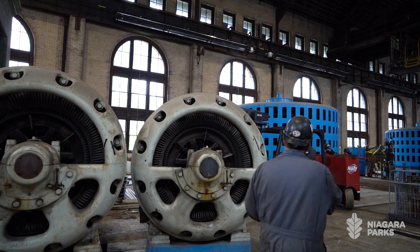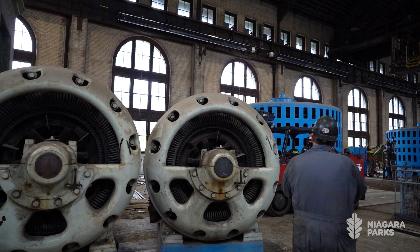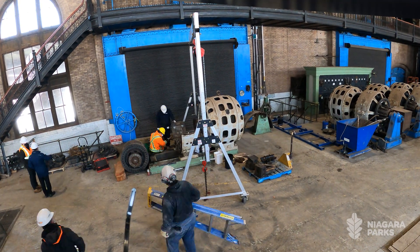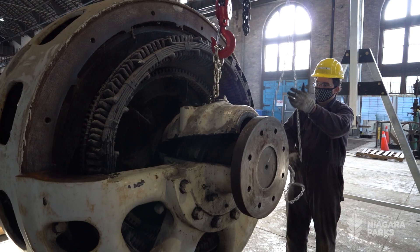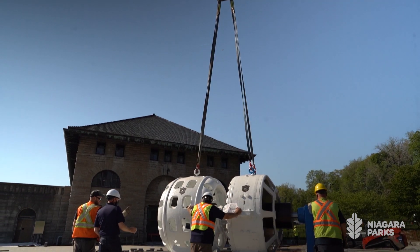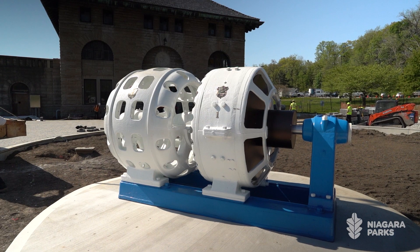We were fortunate enough that there were four exciters. We were able to take one of them. What we wanted to do was reduce its weight, because the actual exciter was incredible — it weighed 45,000 pounds. We gutted it, we sent it out for coating, we brought it back, we reassembled it, and then we had a crane on site. We placed it onto its new home at about 16,000 pounds.